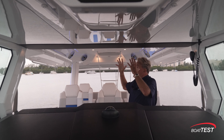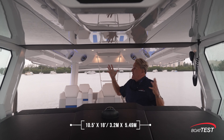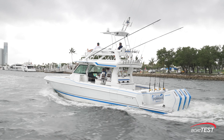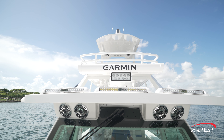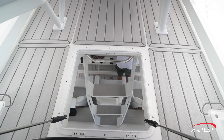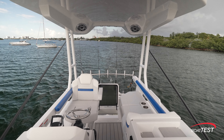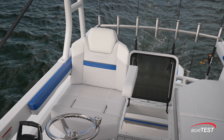Above my head is a really large hardtop — ten and a half feet by 18 feet — a lot of coverage from the sun, wind, and rain. I'm staying perfectly dry today. There's so much more to see. Right behind me is the access ladder going upstairs to the second station. There are plenty of rod holders galore across the back.